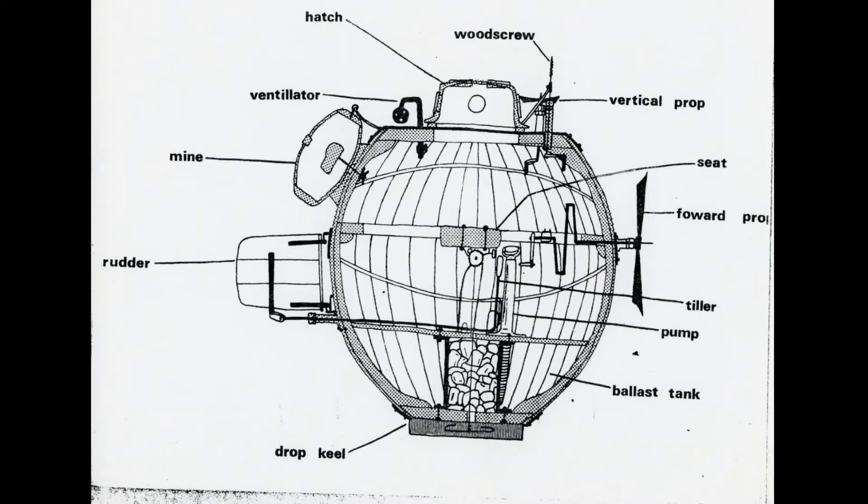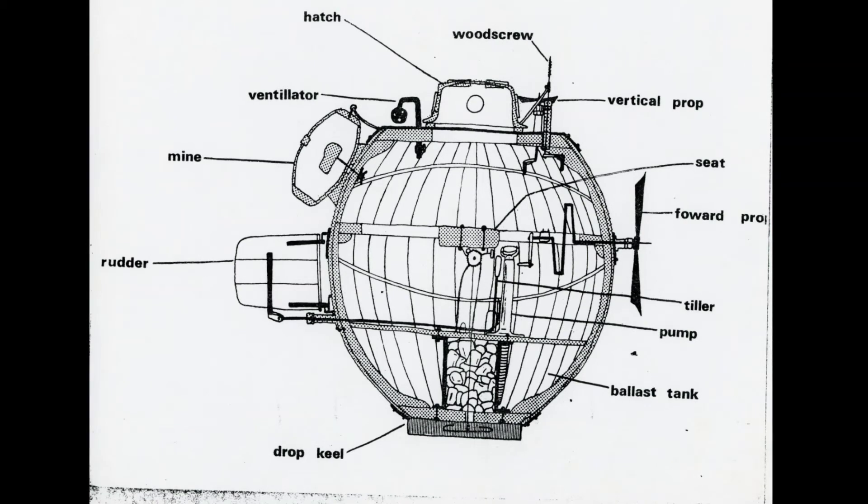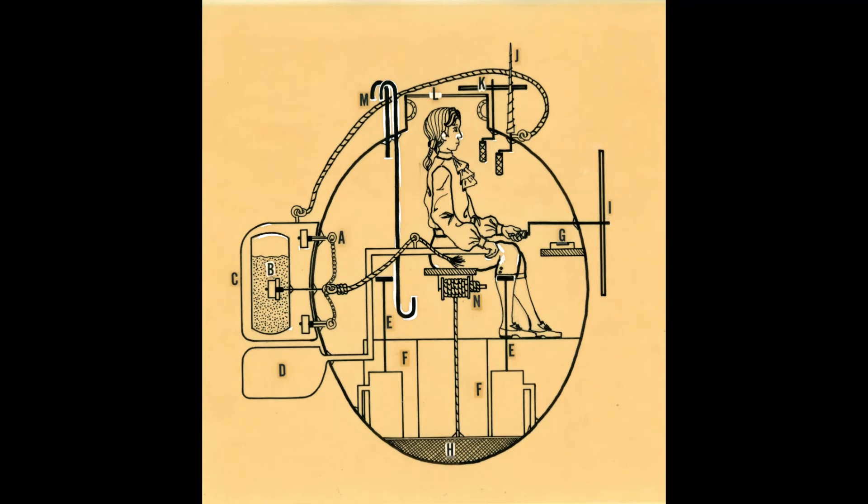For this, the operator would turn an oar at the top of the vessel with his hands. Turning the attached screw one way would move forwards, and the other backwards. It could be used with feet or hands.